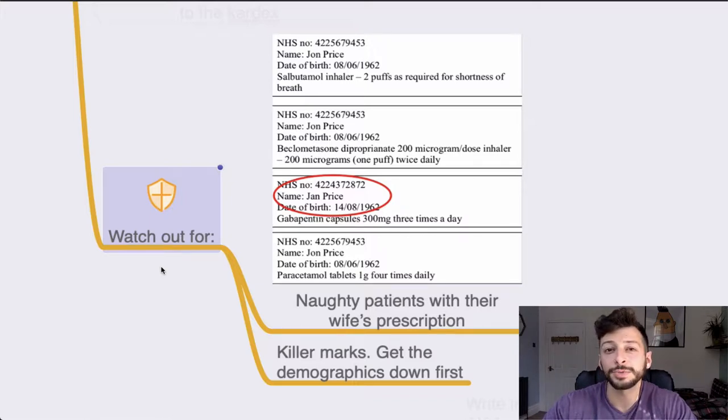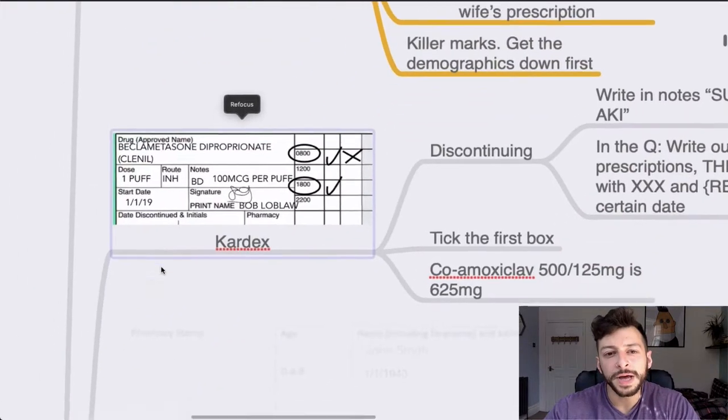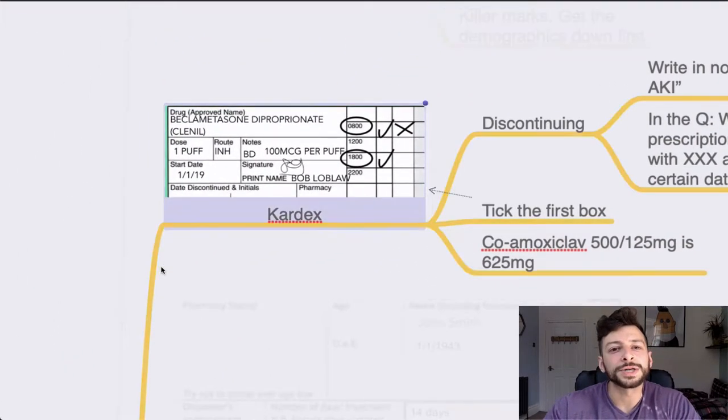Make sure that even if you have no idea what's going on with the question, get the demographics down first. So that's it for the top tips for the RISKY. Now let's go through the various types of question that you're going to get.